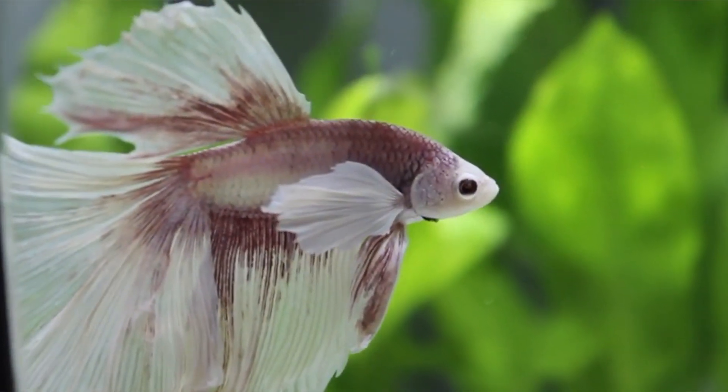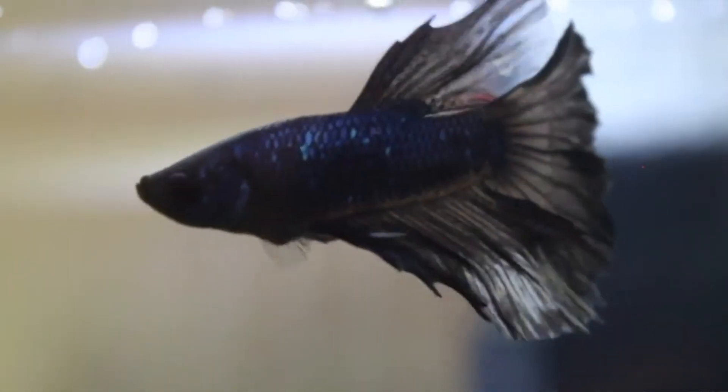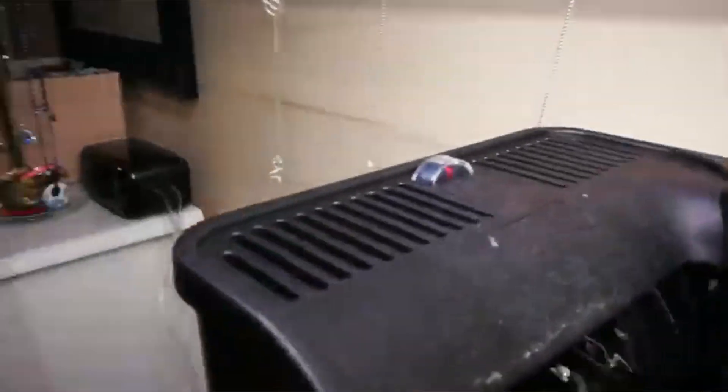In the wondrous world of fish keeping, there is a staple fish that has always been there and that people always love, and that is the betta fish. What's not to love about them? They're super colorful, they have bright, bold personalities, and they can live in a bowl without a filter! Right? No! In today's video, I would specifically be focusing on the fact that betta fish do need filters, and why all fish need filtration in order to live a long, happy life.